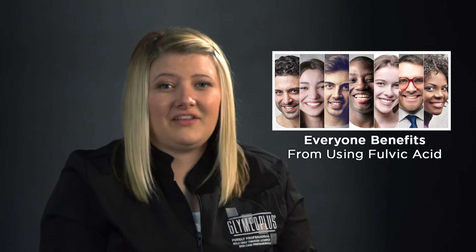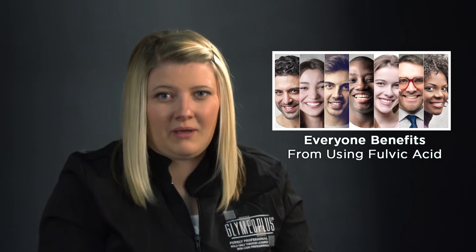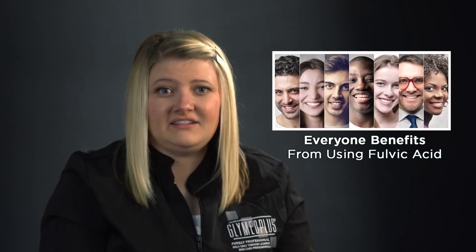The best part about this amazing ingredient is that everyone benefits from using it. It is incredibly reparative at the cellular level, so those who suffer from any type of compromised skin and inflammatory issue will especially benefit from the use of products containing fulvic acid.